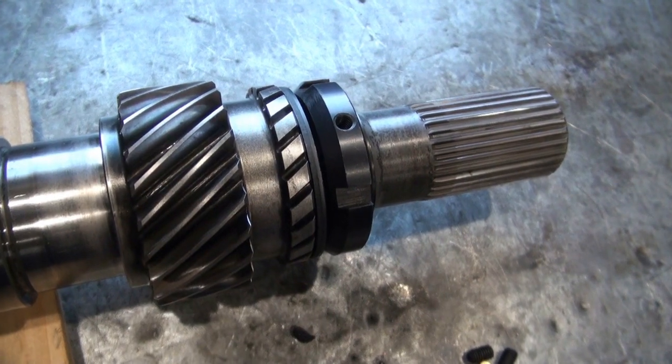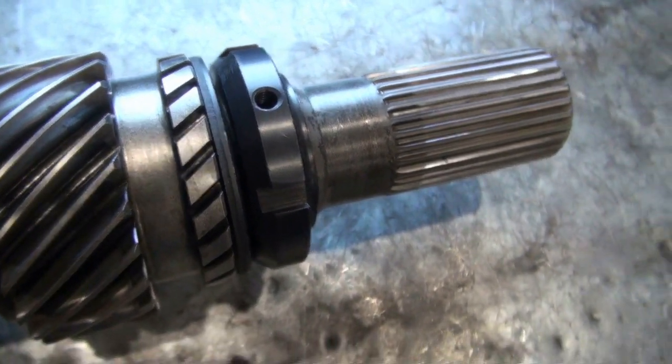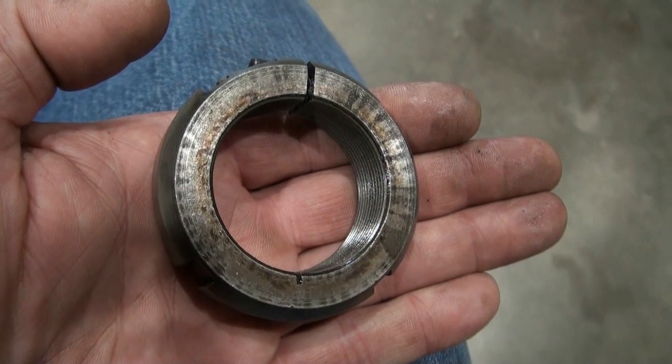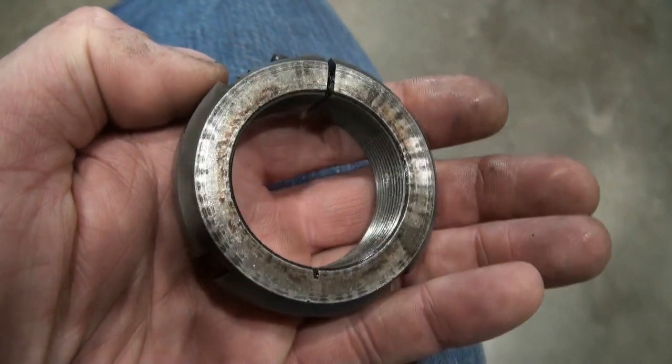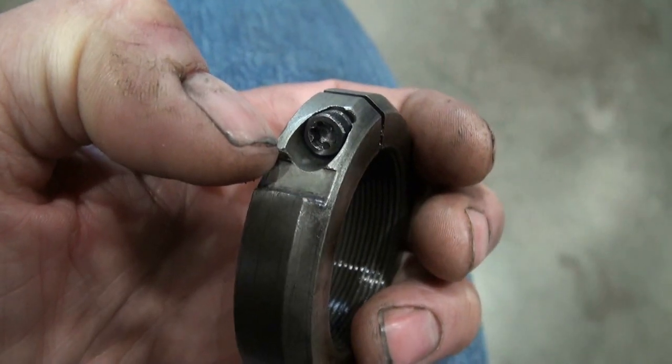Over the years, a few different versions of this lock nut have been produced to try to address this problem. This one has two set screws. Here's another version — this one is split and uses a pinch bolt to lock it in place.